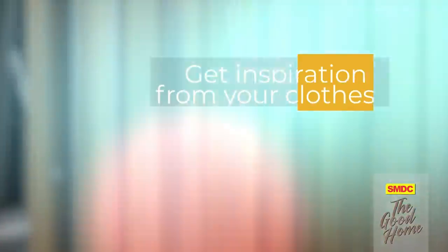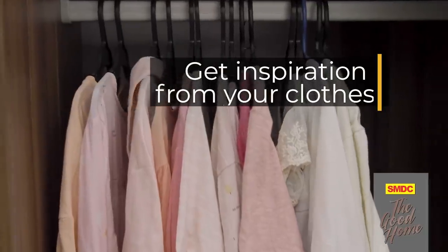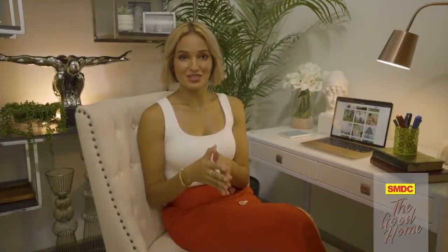If you're undecided, take a peek at your closet. Getting inspiration from your clothes is an easy way to dress your room. Are you a fan of denim and white shirts? Then go for a navy and white color combination. If you look pretty in pink, choose home accents or accessories in the same color family.